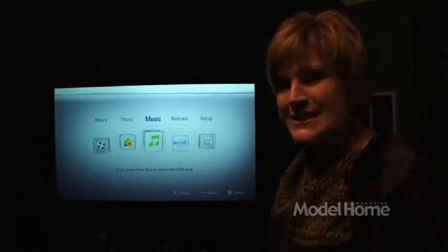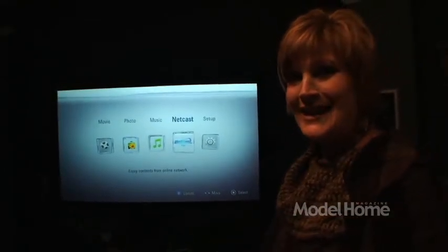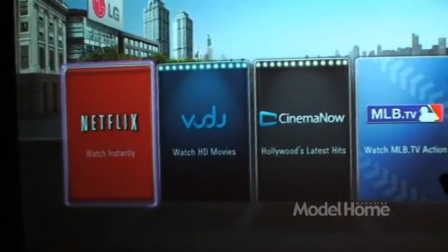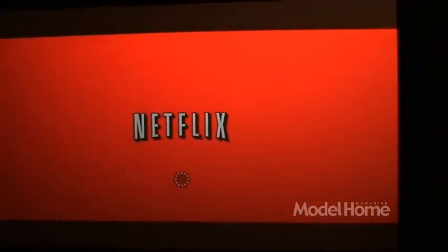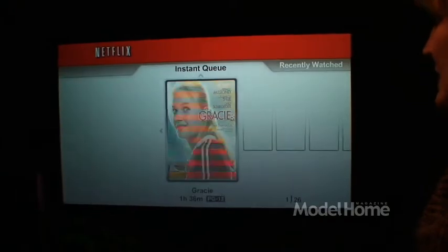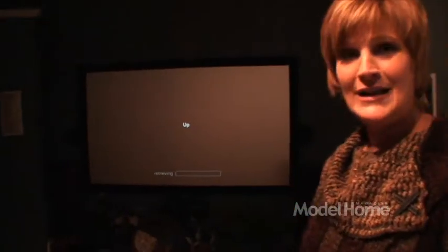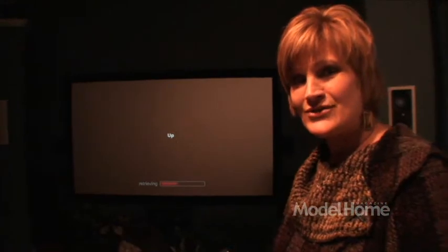This is one of the favorite things that I like to help design into a home for families — to be able to go out in the cloud, so to speak, and get your movies directed right into your home. Here you see that we have connectability to Netflix, Voodoo, Cinema Now, YouTube, Pandora, etc. Let's take a look at how easy it is to get a movie to play in our home. Right now the content is downloading. Now we can see movies that are available for us to view, and simply with the press of a button, our movie will be playing in our home. This is a great convenience and technology and one I'm sure that your family would enjoy.